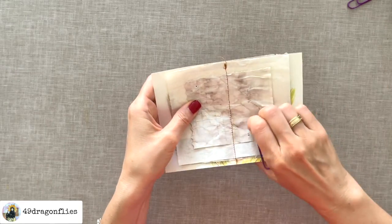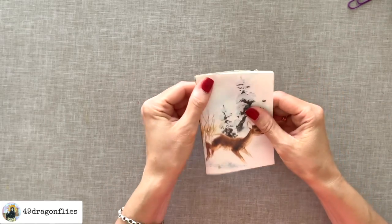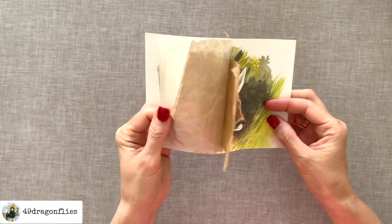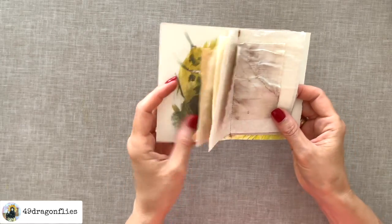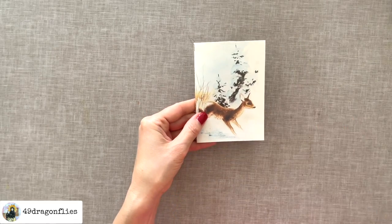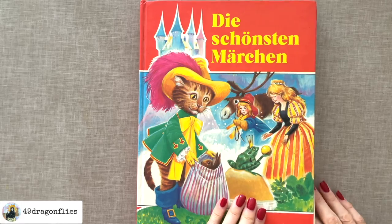Now we can take the clips off and we have a super cute tiny junk journal to stick in a pocket, tuck spot, envelope, wherever you want. Let's make another simple pocket.